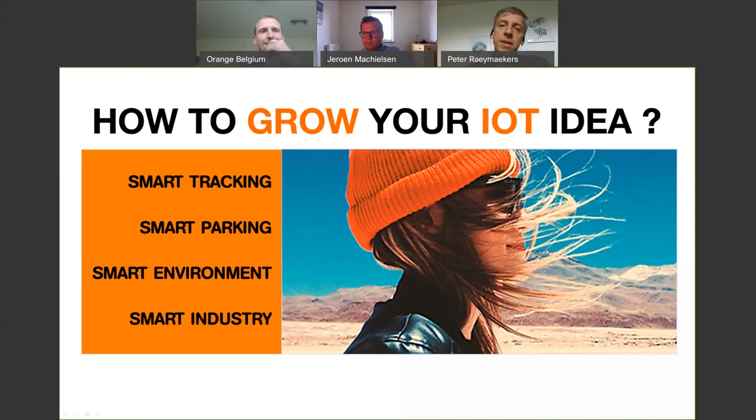Third is a smart environment solution, where we started building the IoT solution with an external partner. And the last one is smart industry, where we really co-created a new IoT ecosystem in an industry environment. Allow me also to introduce the third person you see on your screen: Jeroen Machielsen, our customer value proposition specialist in IoT. We will refer to him during the presentation — he's a mysterious guy who's living in the East.